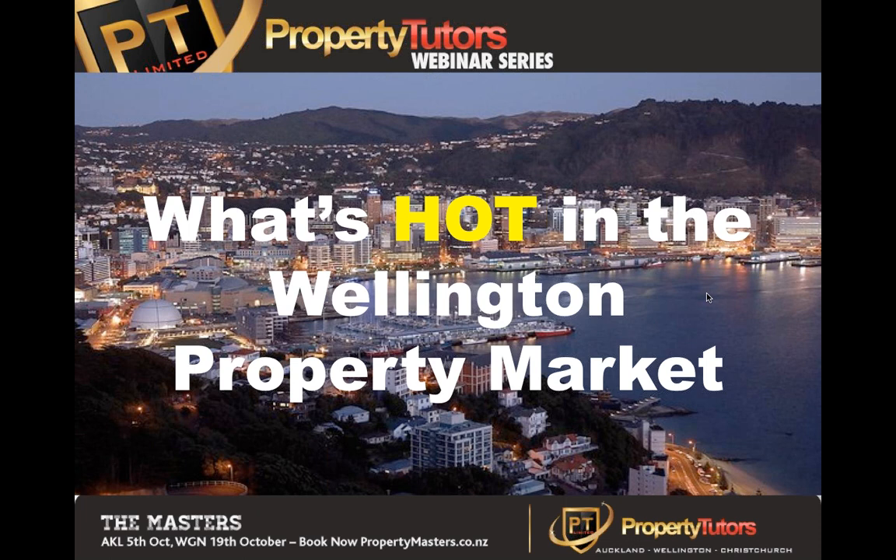Good evening everybody, Steve Goody here from Property Tutors. Just testing the technology here. If you guys could find the questions portion of the software and in the control panel, just chuck a quick G'day in there or tell us where you're logging in from tonight. We'll just make sure everybody's online properly. Papamoa, Pukuru Bay. Even a couple of random Aucklanders in there. And Loudon Crillia from Petone - I think I can see you from here.